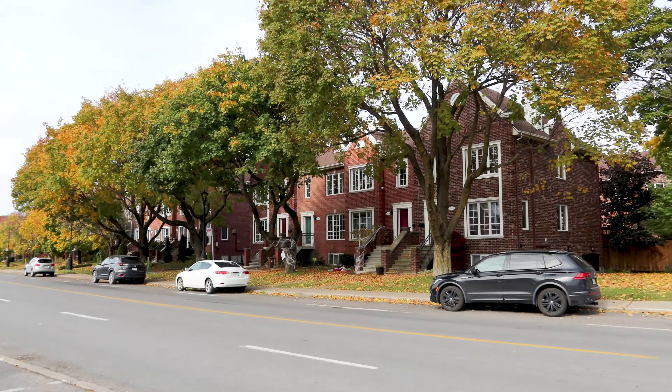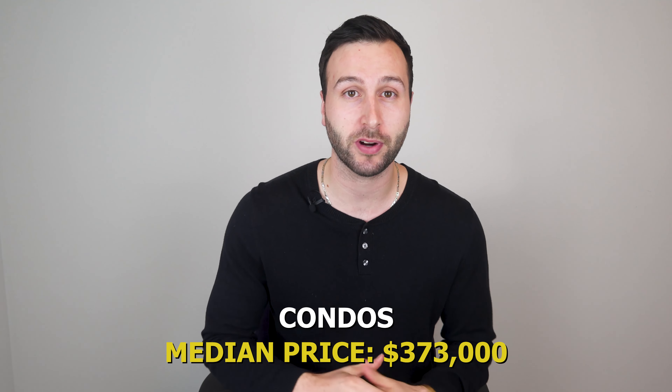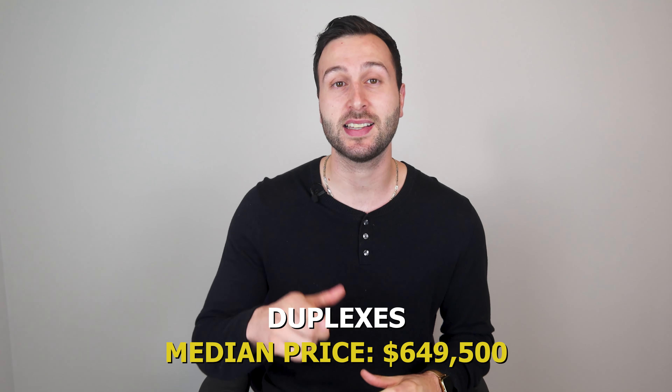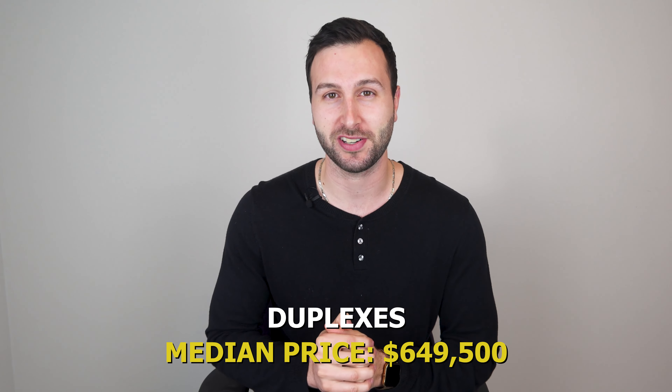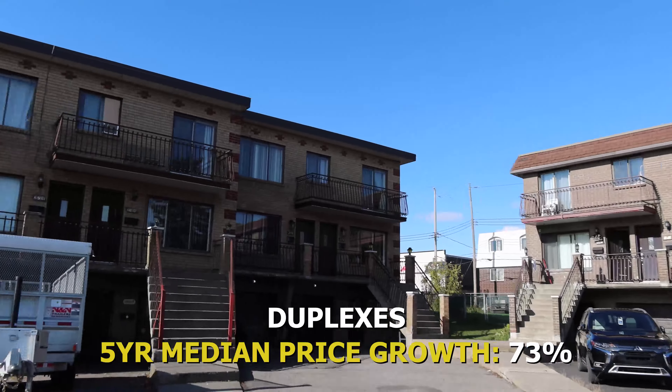Many of the properties in Lachine are walking distance to the waterfront. As of 2023, the median price for single-family homes in Lachine is $670,000. For condos, the median price is $373,000 and for duplexes it is $649,500. Over the last five years, Lachine's single-family homes have seen a median price growth of approximately 51%, condos roughly 45%, and duplexes roughly 73%.